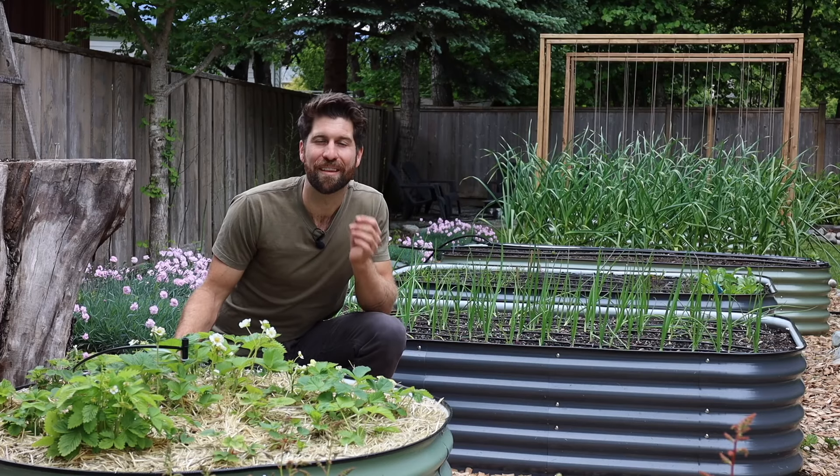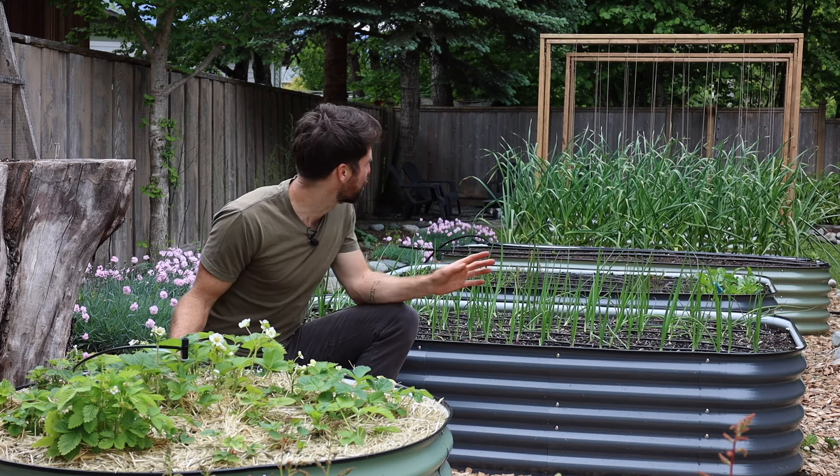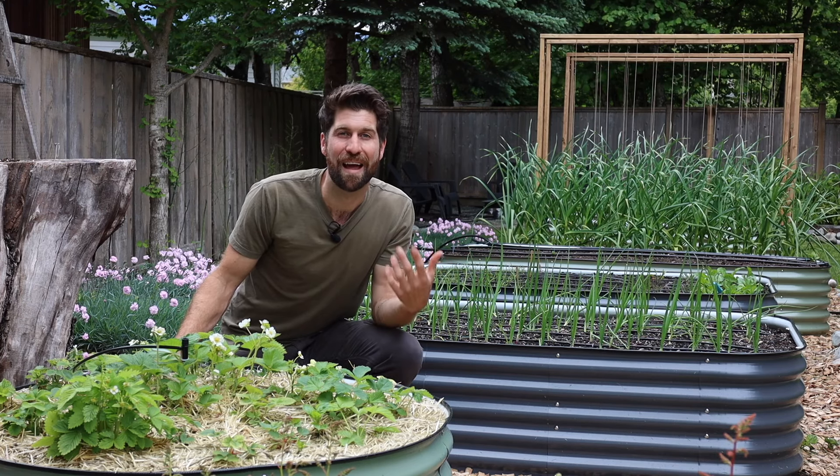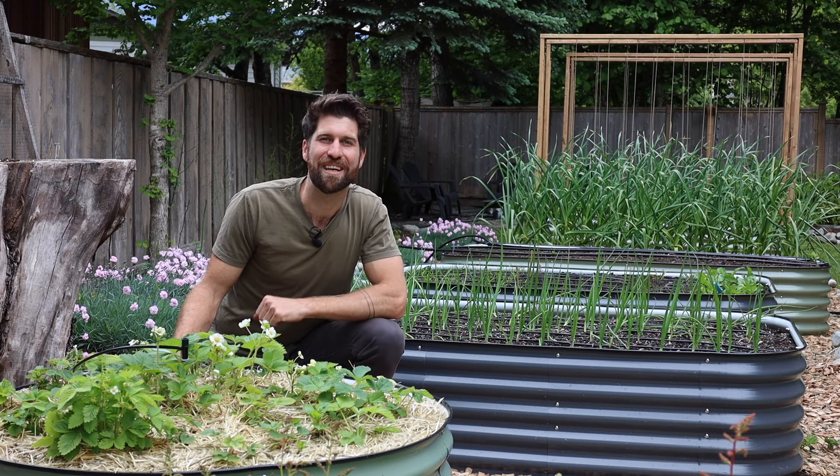So there you have it — that's the state of my garden at the beginning of June. I know it's going to start filling in and coming to life as we get into the warmer months. If you have any questions, leave those down in the comments, and I'll catch you on the next video.